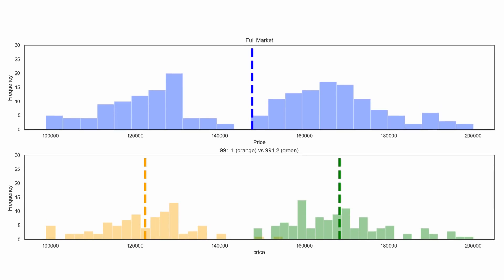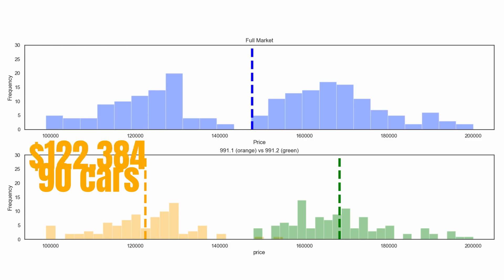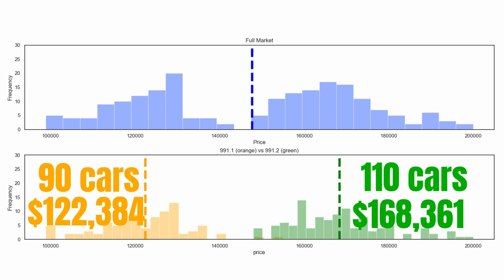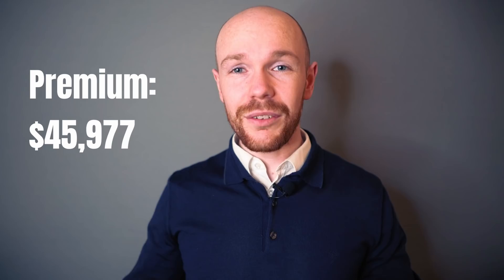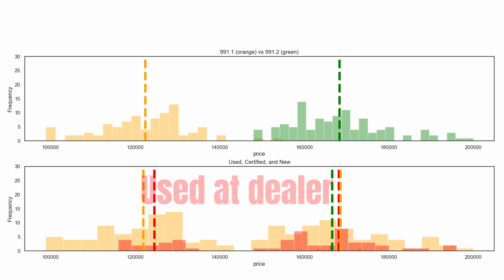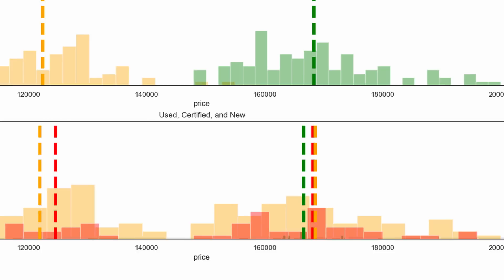If you are familiar with Porsches, you won't be surprised that the market split is caused by different generations. The histogram shows this split clearly: in orange we have the 991.1 and in green the 991.2. There are 90 cars for sale of the first generation with an average price point of $122,384, and 110 cars of the second generation with an average price point of $168,361. The premium you pay for the second generation over the first is $45,977. The next histogram categorizes by seller type — used cars in orange, dealer-sold used cars in red, and new cars in green — with average price points shown separately for each generation.